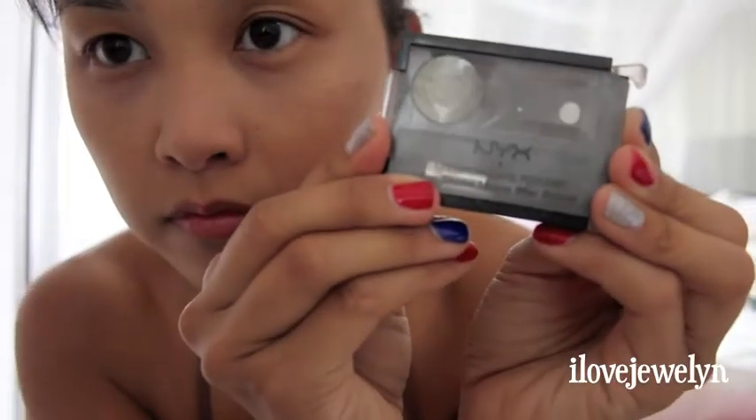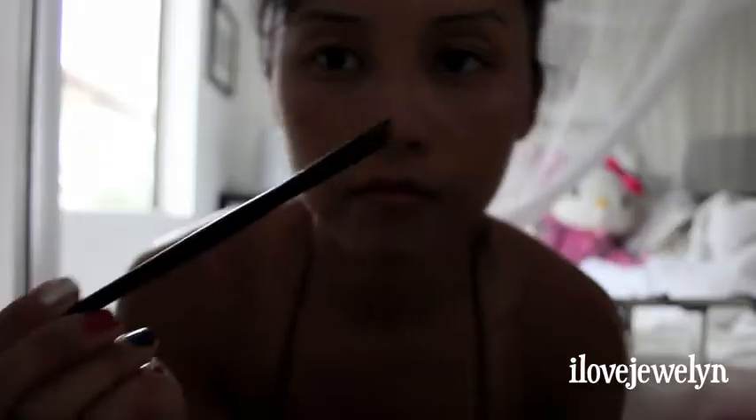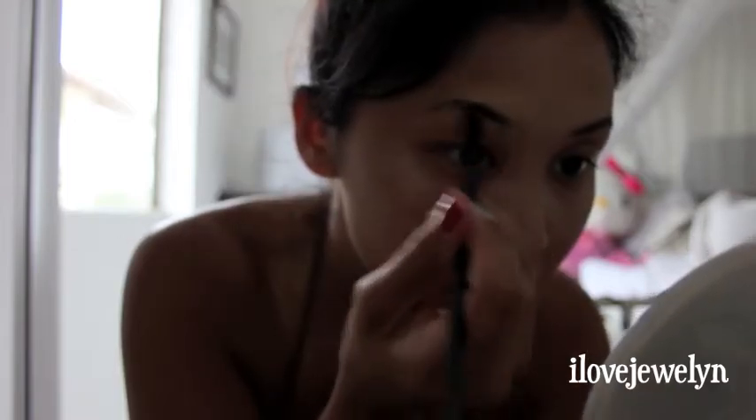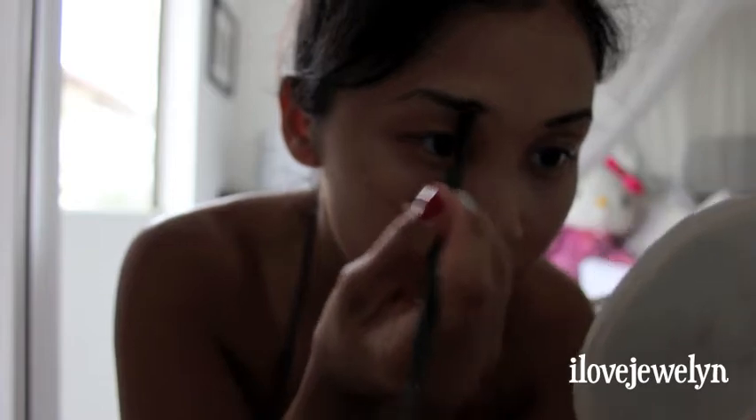My go-to eyebrow powder is my Eyebrow Cake Powder by NYX in Dark Brown, and I'm getting my Angle Brush by Coastal Scents. Remember, your eyebrows are like sisters — they are not identical, so don't get all fussy if you can't get your eyebrows even. I do the best I can, and I'm going to go ahead and do both sides of my eyebrows.